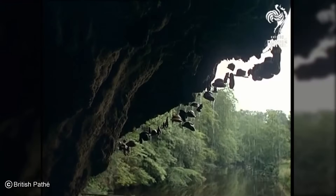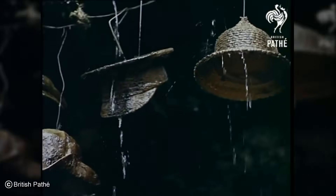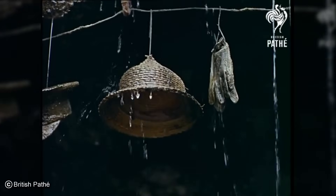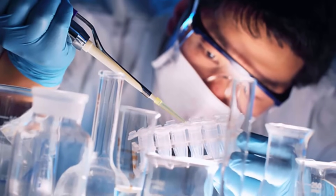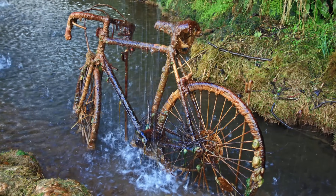People have left everything from teddy bears to bicycles there, and every object has been transformed into a statue. For a long time people believed the well was cursed by a witch. Scientists today have found that the water just has an unusually high mineral content, creating a hard mineral shell over anything it touches — just like how stalactites are formed in caves.